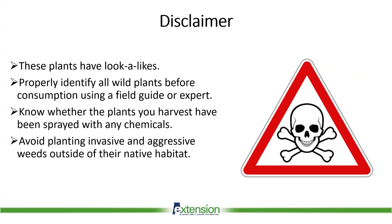Finally, while some of the plants we'll be covering do have niche commercial markets, avoid planting invasive and aggressive weeds outside of their native habitat and letting them go to seed.